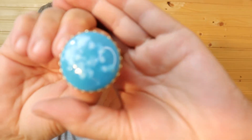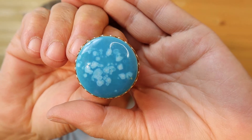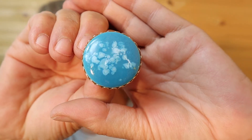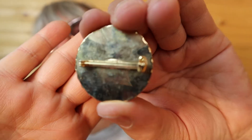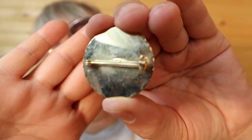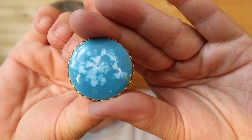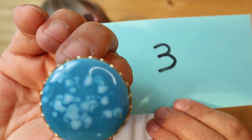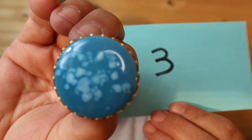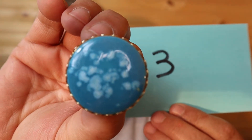I have another cabochon here — it's cool to the touch, so maybe it's glass. It's gold tone on the back. I just love the color of it. This one is $18, number 3.